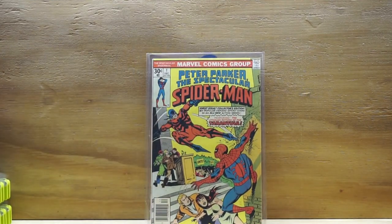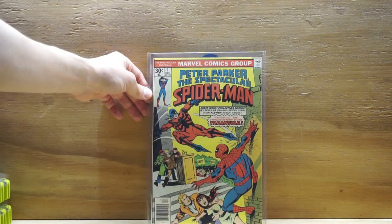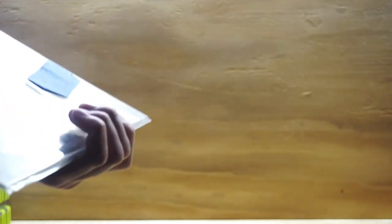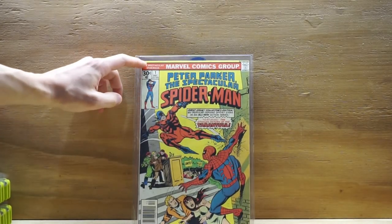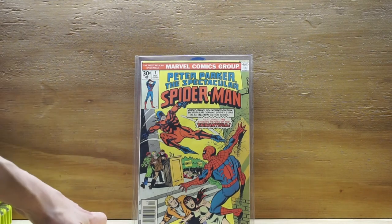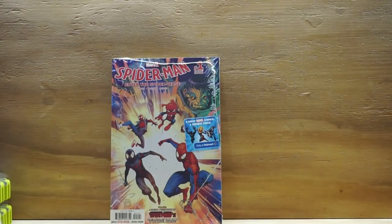And then it finishes off with another Spider-Man book: Peter Parker, The Spectacular Spider-Man number one. Another great book I've been looking for for quite some time. It's in a top loader, so it gets a little extra protection. It's not a near-mint copy by any means — you can see there's a little bend and some spine ticks — but for a book this old, and I believe I paid around 35 bucks for the whole lot from that auction, that's a pretty sweet deal.